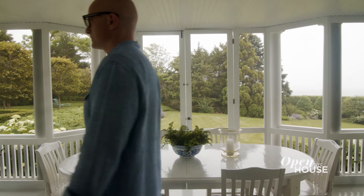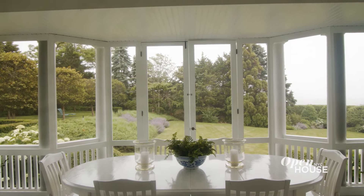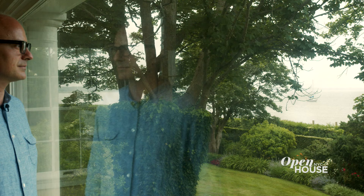The views really are the design star in every room of this home and part of my job was pairing beautiful furnishings and fabrics to complement that view.